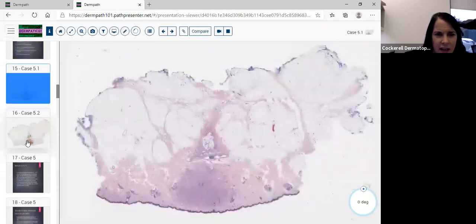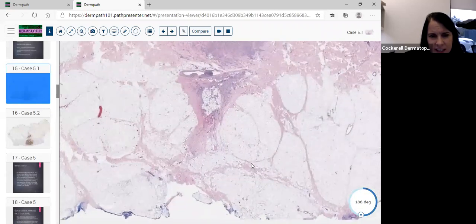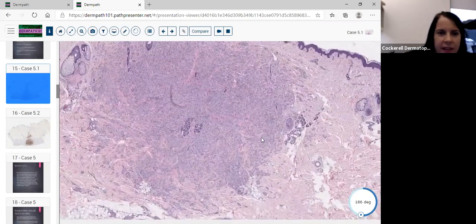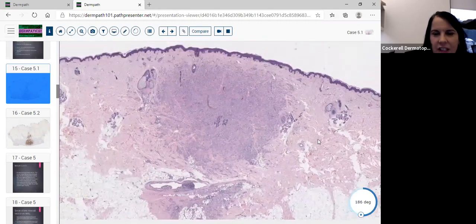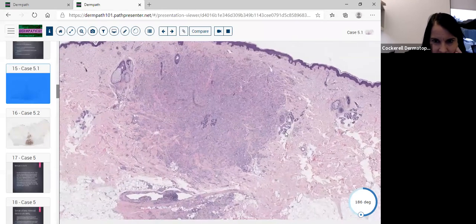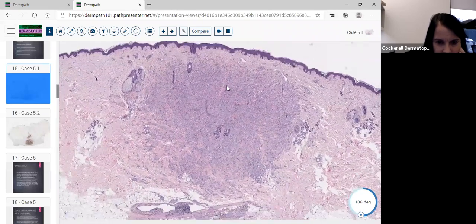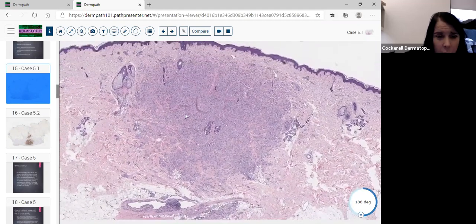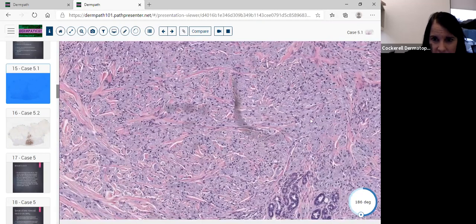Case 5.1 is an excisional biopsy. When you see an excision, think: why did they excise this entire lesion? That makes you think about a malignant process. I don't see a scar from a previous biopsy, but I do see a proliferation going into the fat. It's a very homogeneous proliferation composed of one cell type — no spindle cells — with a few entrapped eccrine glands that the tumor proliferated around.